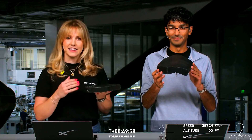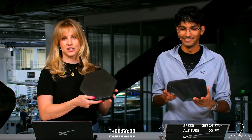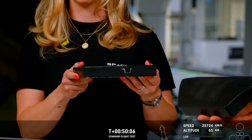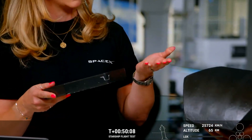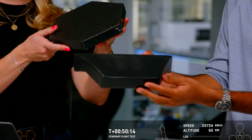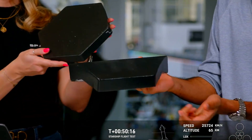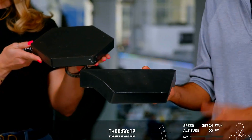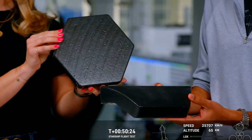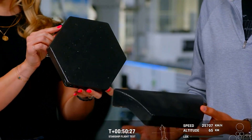We actually have some heat shield tiles here — these are what's doing all the work on Starship right now. There are 18,000 hexagonal heat shield tiles like these. The flat one I'm holding is what would be positioned on the flaps of Starship, whereas Shiva has one for the curved surfaces. We've got these attached at various points around the vehicle — 18,000 of them — doing the work to make sure the structure of the vehicle doesn't carry all that thermal load, so we can recover the vehicles and get to rapid reuse.